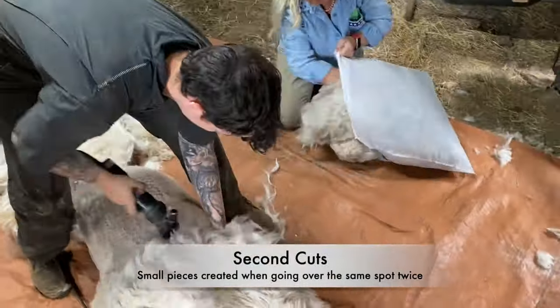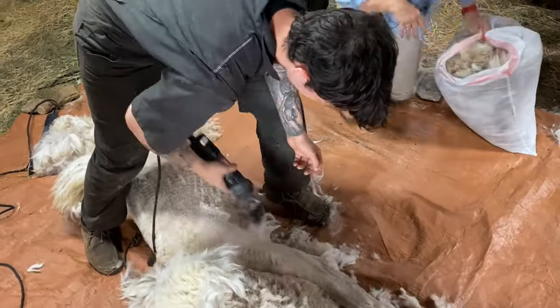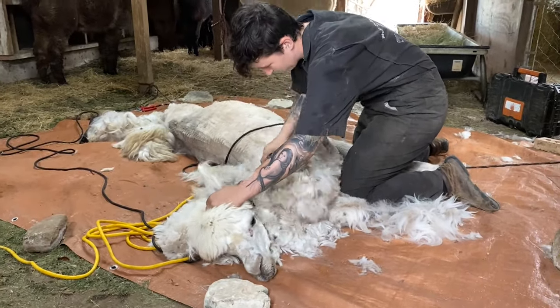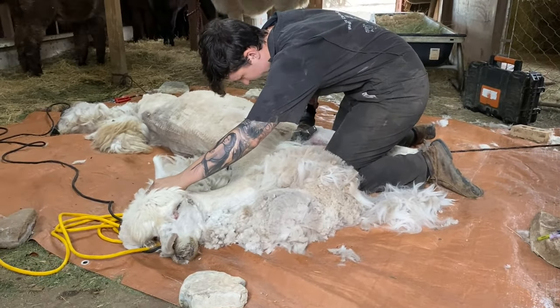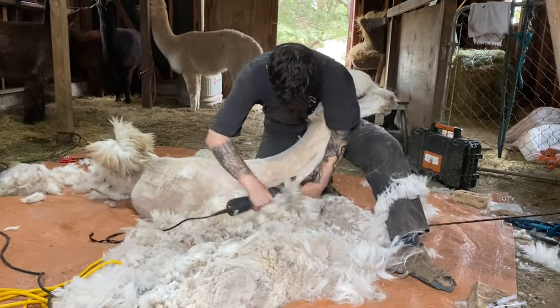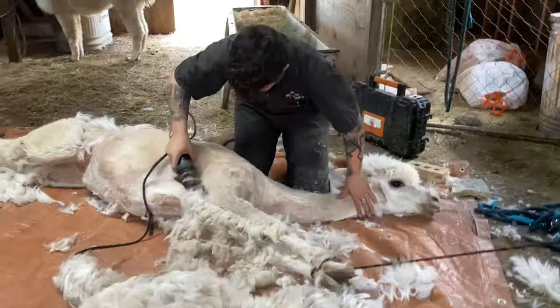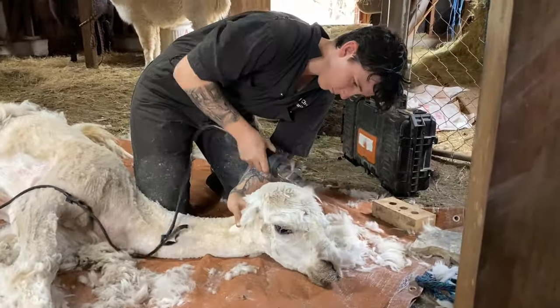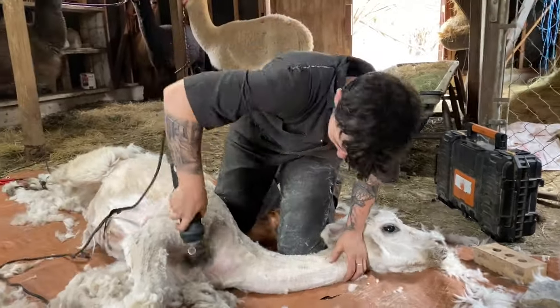Now it's off with the blanket. This client keeps the fiber to spin it into products like yarn, so it's important to keep as many second cuts as possible out of it — those can ball up in the spinning process and cause problems for the processor. The first part removed, the blanket, is the body of the animal and has the highest quality fiber, known as firsts. The rest of the body is considered seconds, or lesser quality fiber, except for the legs which are called thirds. The blanket would be used for clothing, whereas the seconds would be more of a blanket and the thirds more of a rug.